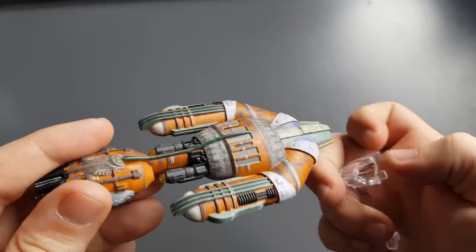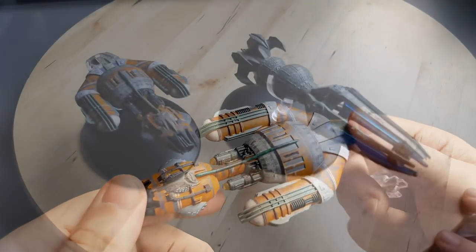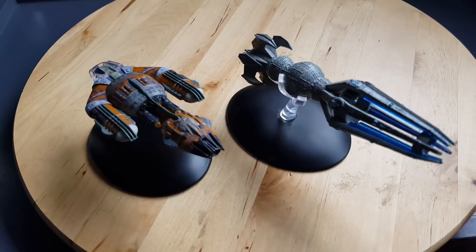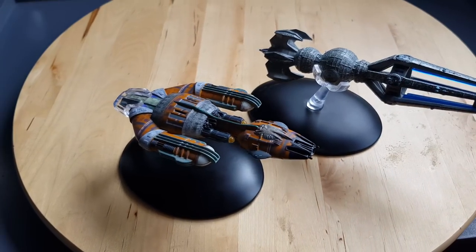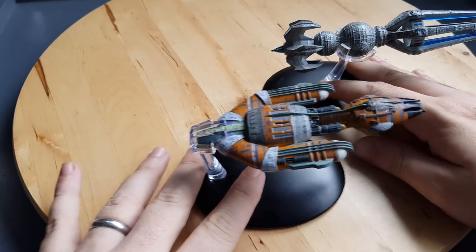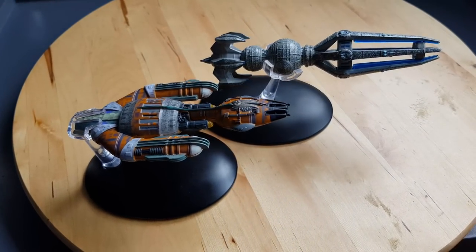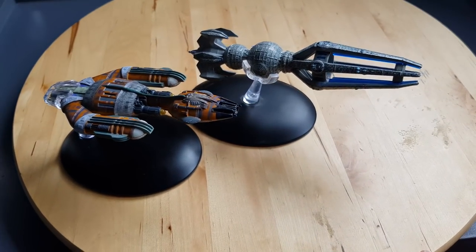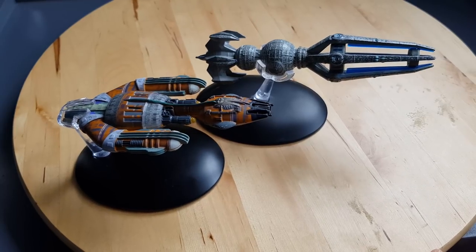Let's compare it to another ship in the line to get a sense of scale. We have the Krenim warship and the Krenim timeship — two massively different scale ships. Even the paint styling is dramatically different; you couldn't really say the two are from the same species, but there's a reason for that — check out Year of Hell parts one and two.